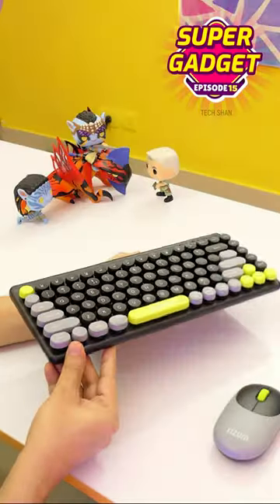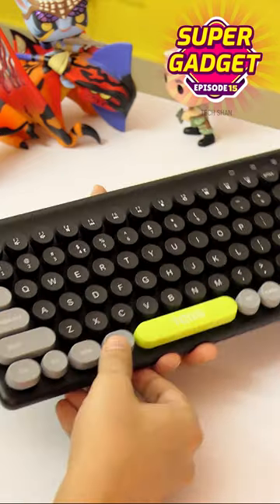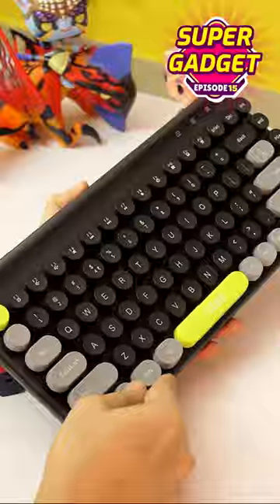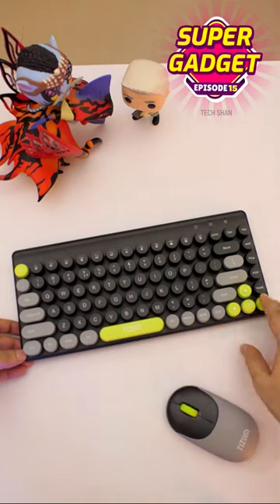And here it is. The main highlight of this is its size and the unique design inspired by the old typewriter keys — yes, it gives it a very refreshing retro look. Build is premium, top notch. The black, neon and grey shades blend well.